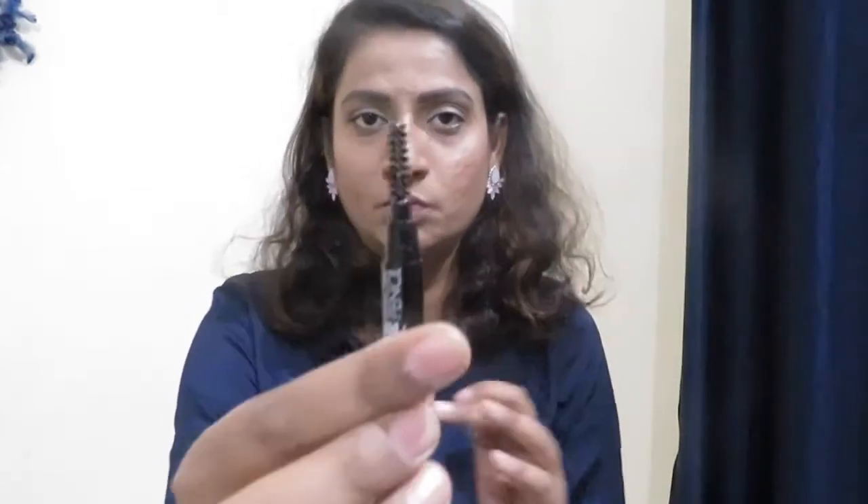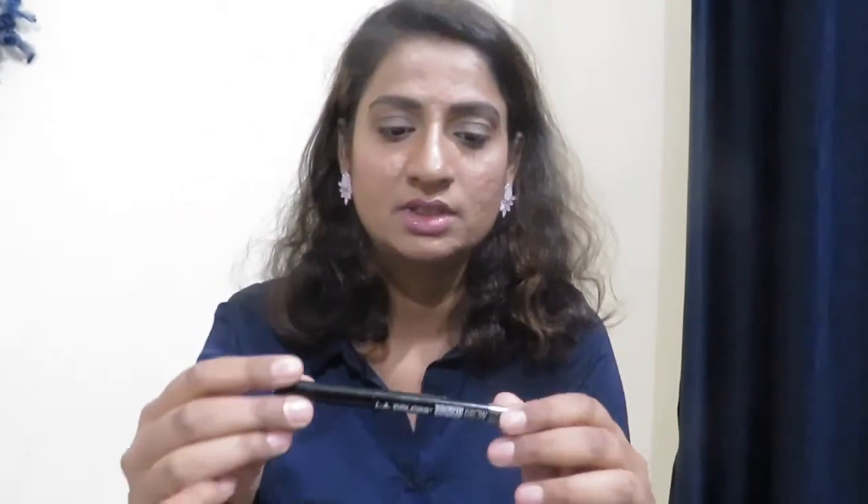One more product I forgot to mention: this is the LA Colors Browie Wowie Brow Pencil. It has a spoolie on one side and an angled tip on the other side, so it becomes very easy to apply it onto your eyebrows. I bought it in the shade black — perfect black.